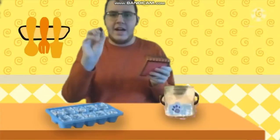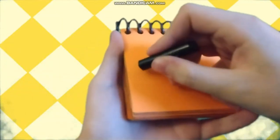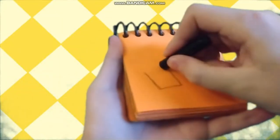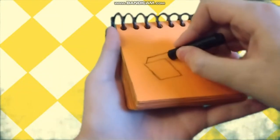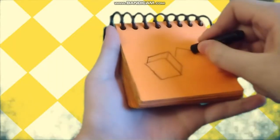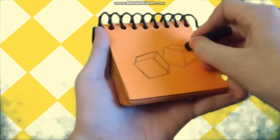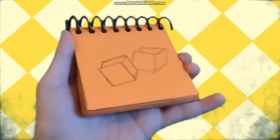Oh, I need to buy a new crayon soon. Real soon. Okay, let's see. A square for the side, some lines like this to make the cube, and another one. Ice cubes.